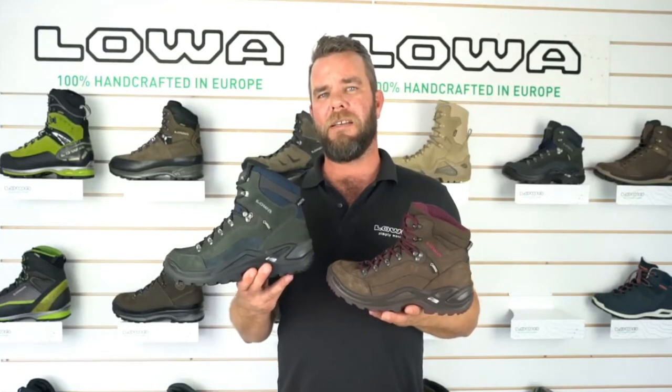In New Zealand and Australia, we bring in the men's and the women's. The only real difference between the two is the men's comes in a wide, and the women's is made on a women's specific last.